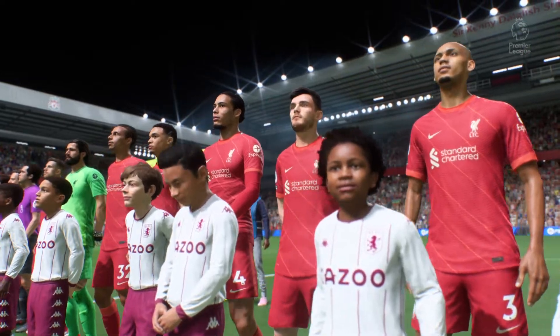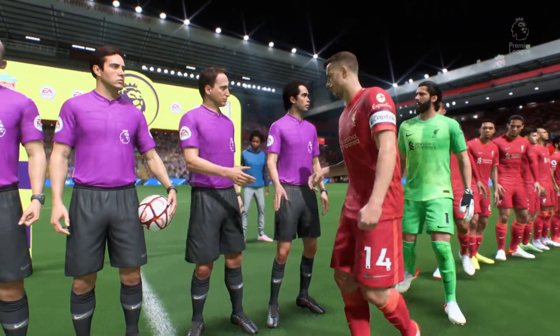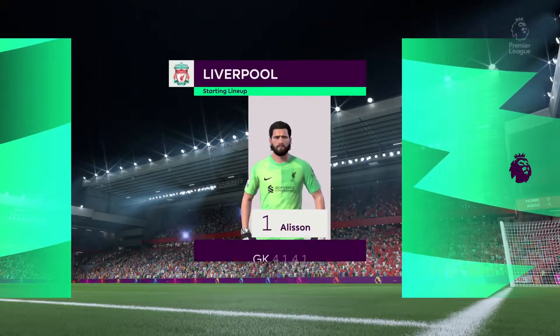Anfield, one of the most storied venues in the football world.